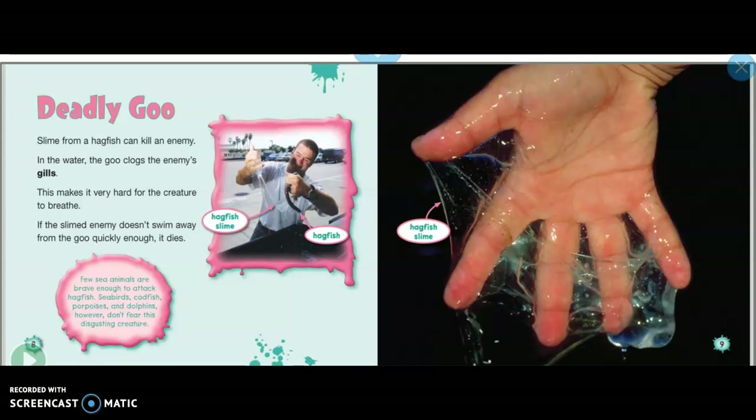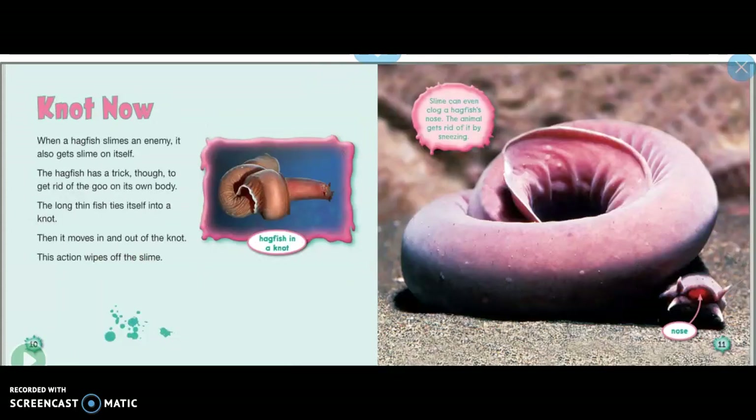Few sea animals are brave enough to attack hagfish. Seabirds, codfish, porpoises, and dolphins, however, don't fear this disgusting creature. This picture shows what their slime looks like.